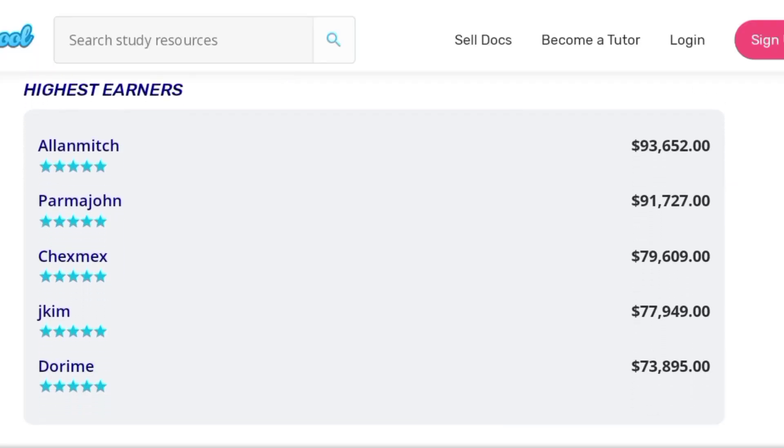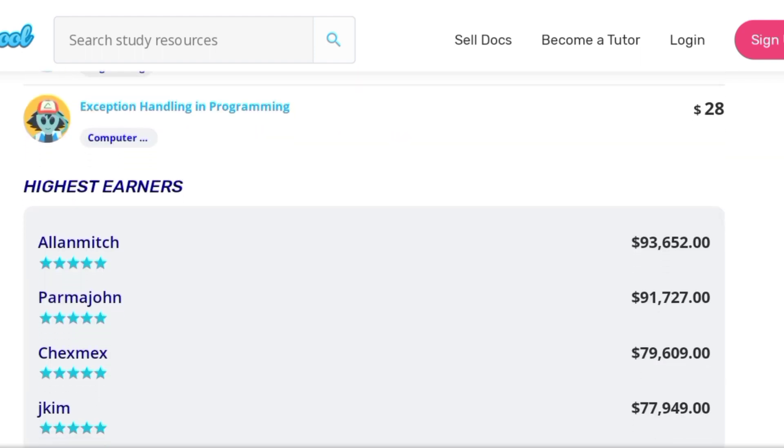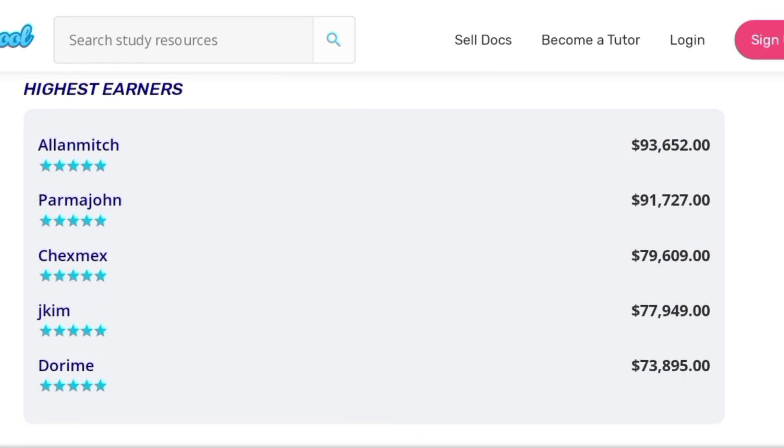If you look at this, you can see the top earners on this platform. The first person here has earned $93,000 from this platform, the next person $91,000, $79,000, and the rest of them. So how does it work? Students ask questions and tell you how much they are willing to pay. If you answer the question correctly, once it's verified, you earn that amount of money.